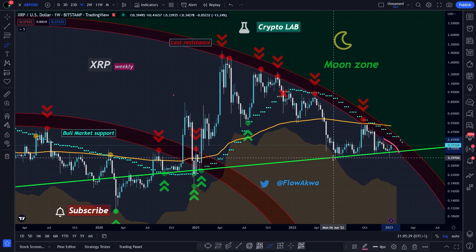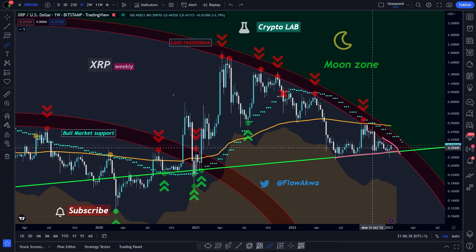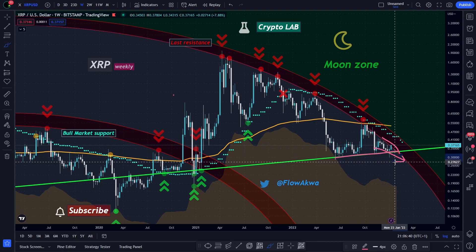We've been using this line as a very strong support for more than six months in a row. So we know that if we break it to the downside, things will start looking very bad. This is the reason why it absolutely needs to hold. Each time that the market seems to move in one direction, I always take a look at the XRP chart to confirm what the market really wants — because in the past, every time that I expected a move from XRP, the whole crypto market followed.